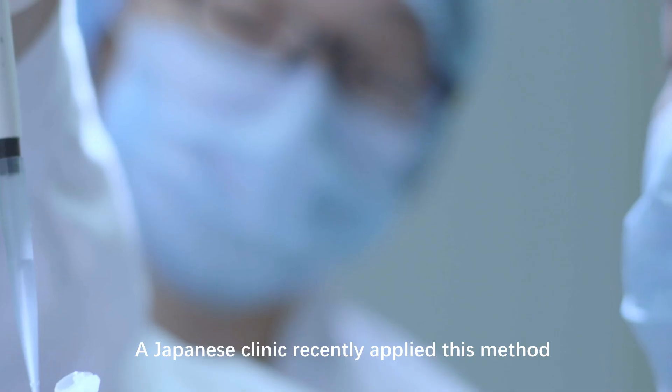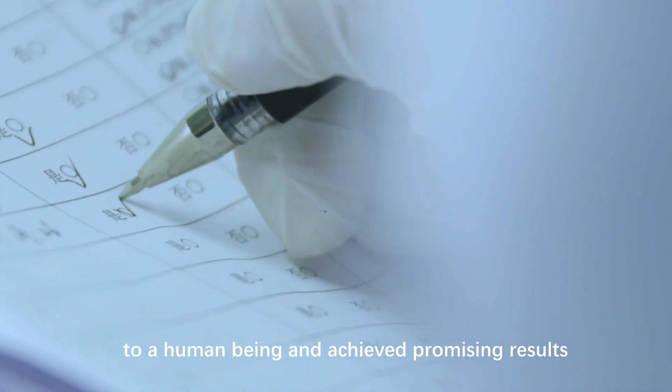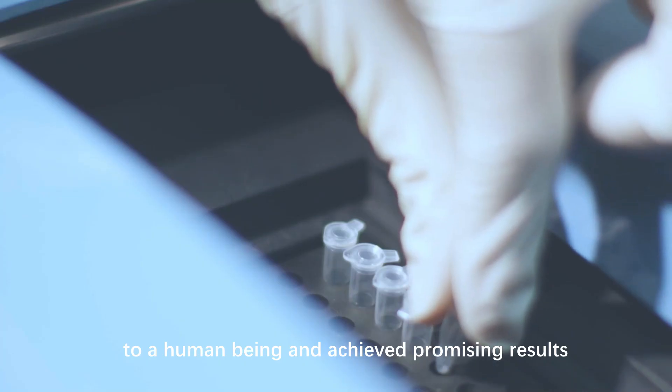A Japanese clinic recently applied this method to a human being and achieved promising results.